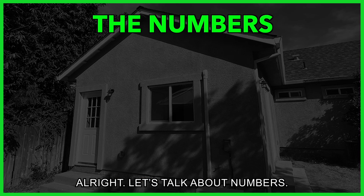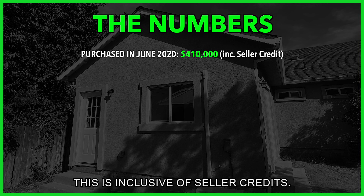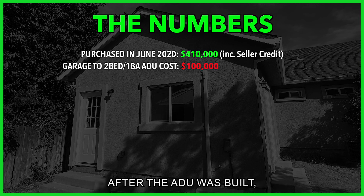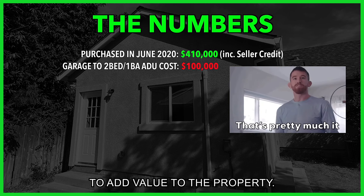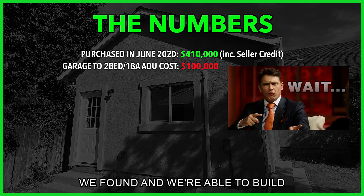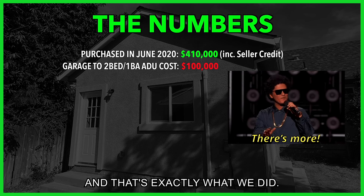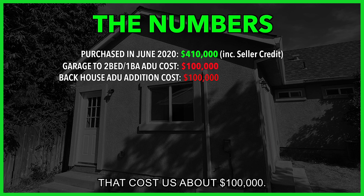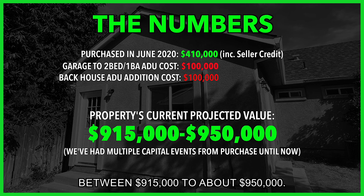Let's talk about numbers. We purchased this property in June of 2020 for $410,000 — inclusive of seller credits. We spent about $100,000 building the ADU. After the ADU was built, we thought the property had been maximized — that there was no more opportunity to add value. However, we found out we were able to build an addition attached to the back house, got it permitted, and built that addition for about $100,000.